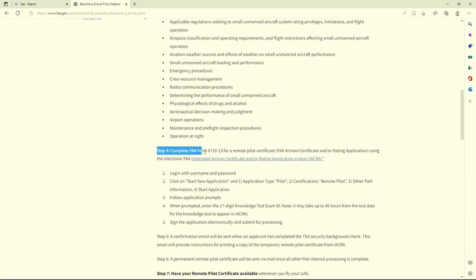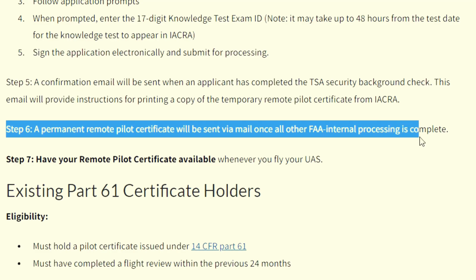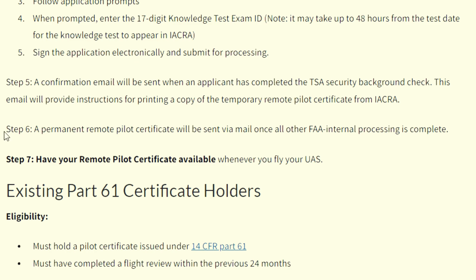After you pass your test you're not officially done yet. You have to go back to the FAA site, fill out this application, and then wait for your actual certificate to come in the mail. In the meantime you will be given a temporary certificate so you can still go out and fly.